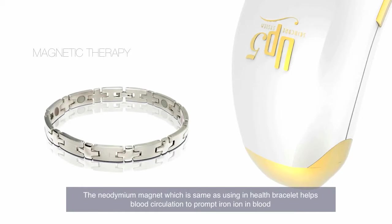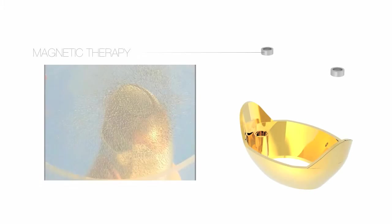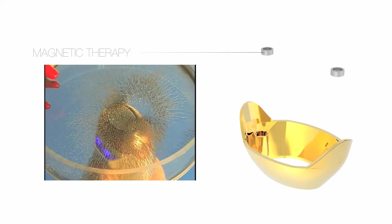Magnet therapy. The Neodymium magnet, the same type used in health bracelets, helps blood circulation by interacting with iron ION in blood. There are two strong Neodymium magnets in the head cap of UP5, and during massage these magnets help improve blood circulation.